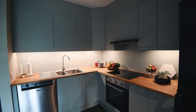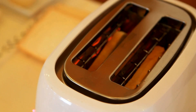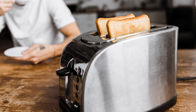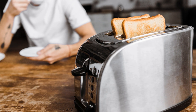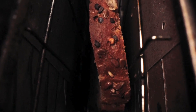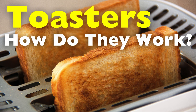It is a staple of the modern kitchen, a silent guardian of breakfast routines. Every morning, millions of people begin their day with the simple press of a lever, awaiting the familiar pop that signals the arrival of golden, crispy perfection. The toaster is so deeply woven into our daily lives that we rarely stop to appreciate the ingenuity behind it. Yet beneath its simple exterior lies a fascinating blend of science and engineering, an invention that has been continuously refined for over a century. How does this humble appliance transform an ordinary slice of bread into the perfect piece of toast?